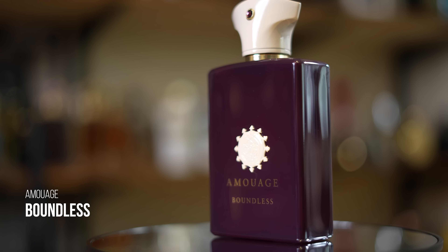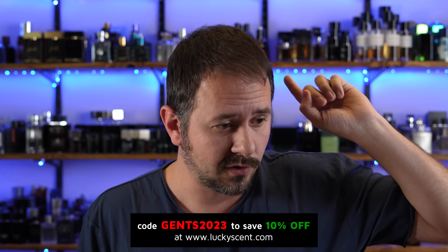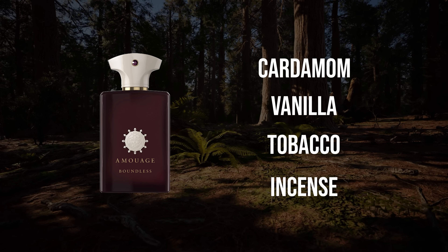Let's go back to niche with Amouage Boundless. This one has tobacco, cardamom, and myrrh. And since there are a few niche fragrances coming up — shop at LuckyScent.com, use code Gents2023, good from April 1st till end of June for 10% off. TwistedLily.com and MaxAroma.com, code Gents10 for 10% off. Anyway, Boundless is a tobacco fragrance — a sweet, spicy tobacco, very wearable, easy to pull off, warm, luxurious, captivating. Don't be afraid of Amouage. Boundless is easy during fall and winter time, and between this and other tobacco fragrances from Amouage like Royal Tobacco or Journey, I think Boundless is probably the easiest one to pull off.